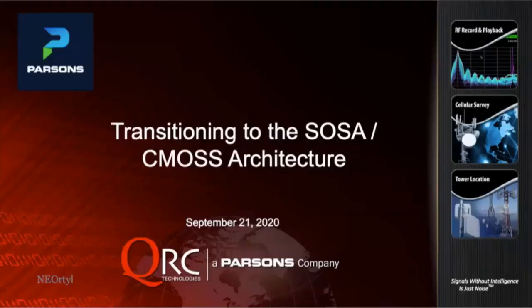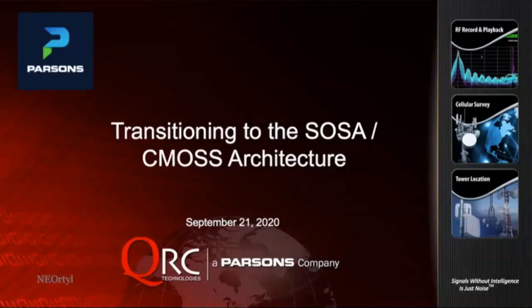At this time, I'd like to introduce our next speaker, Nick Ortner, presenting 'Transitioning to the SOSA/CMOSS Architecture.' Good afternoon, good evening. I'm Nick Ortner, VP of Engineering, QRC Technologies.